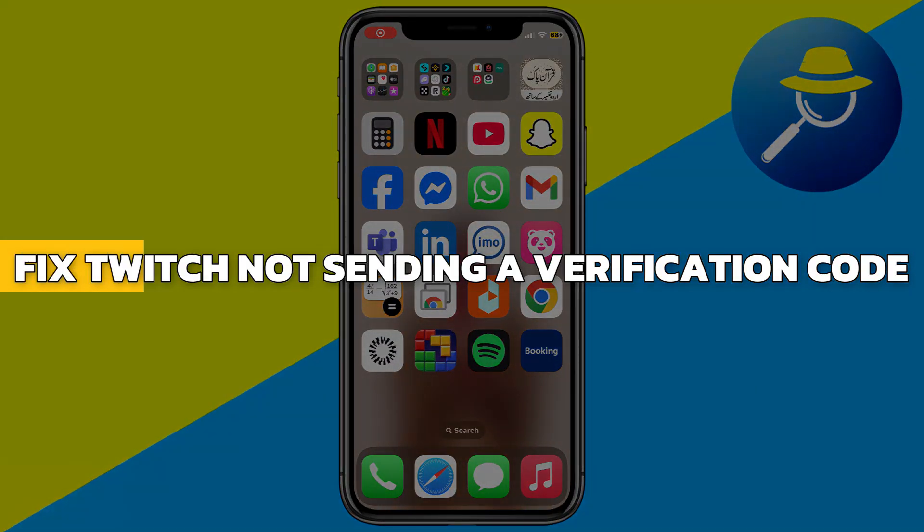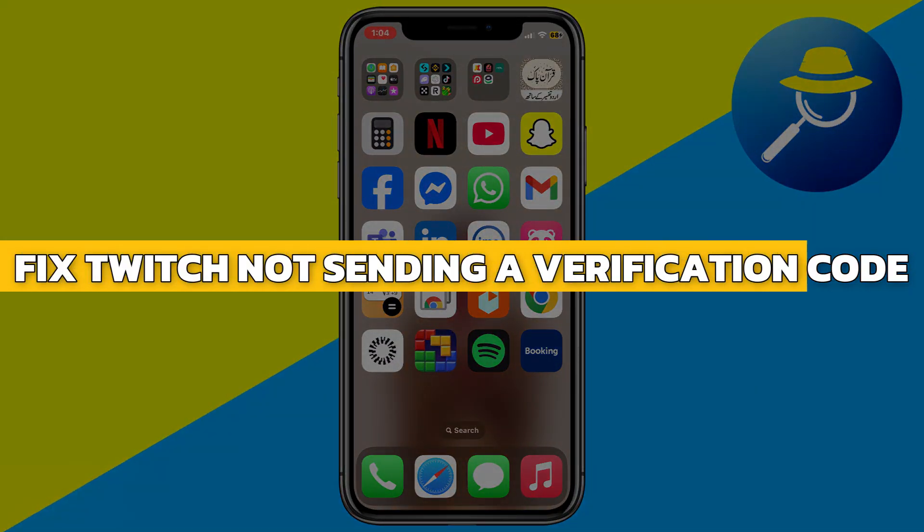Hey guys, in this video I will show you how to fix Twitch not sending a verification code. Alright, let's begin.